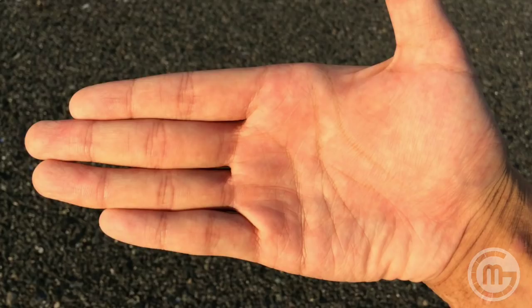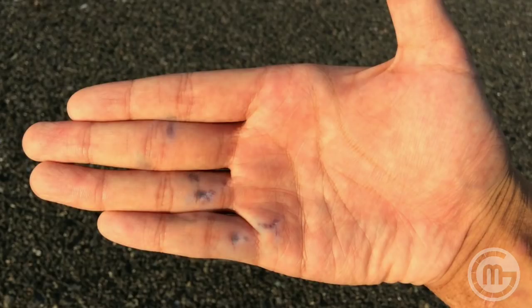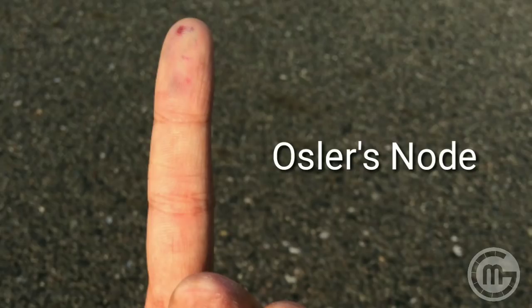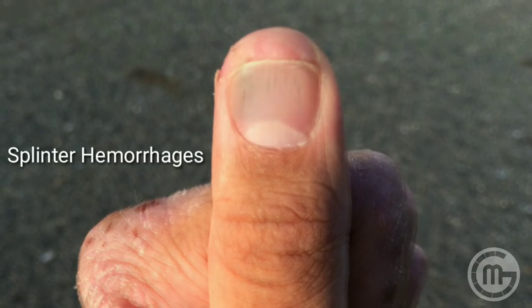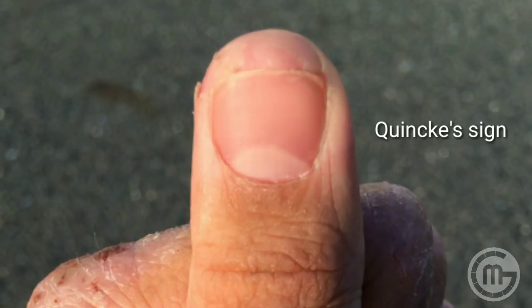Some cardiovascular diseases like subacute bacterial endocarditis also leave their stigmata on the palm. The thromboembolic and immunologic phenomena can manifest as Janeway lesions on the palm, Osler's nodes near the distal interphalangeal joints, as well as nail fold infarcts and splinter hemorrhages near the nail bed.